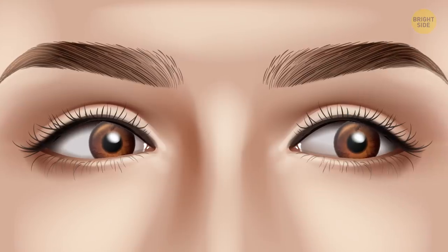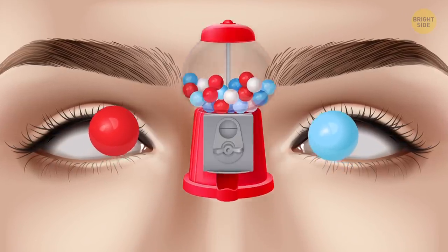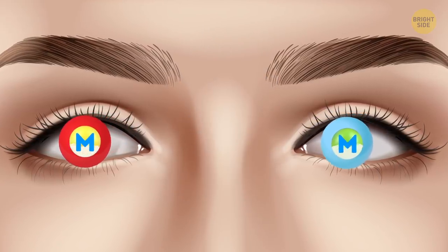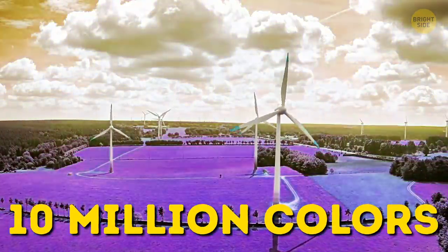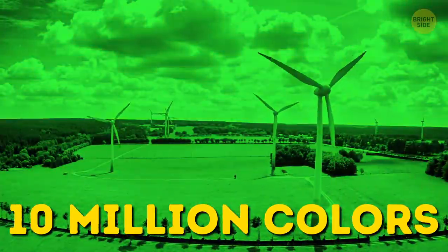Your eyeball is around the same size as a gumball you can get from a grocery store gumball machine. The lens in the eye is the size of an M&M candy, and it also has protein filling. The human eye can distinguish 10 million colors — all of them are combinations of 3 basic colors: red, green, and blue.